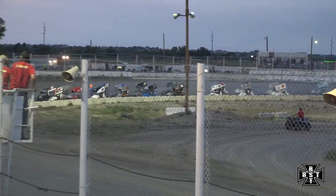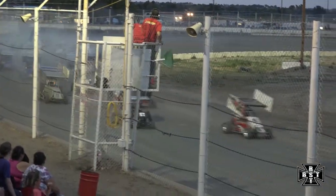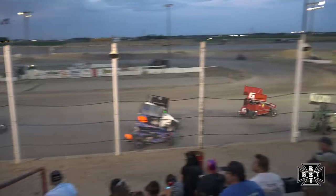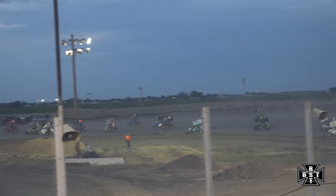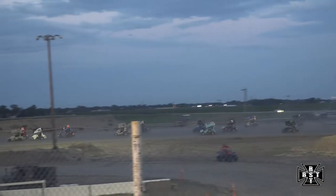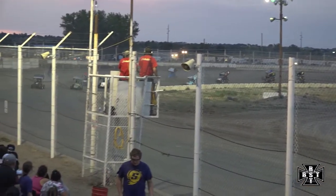Lawson and Hooten will go side by side, going to fire off the first feature here tonight. 270 micros underway. Lawson with the race lead out of corner number two, the rest of the field will clear corner number two, they'll all work down the back straightaway, looking to lead lap number one — the 56 of Chaz Lawson.